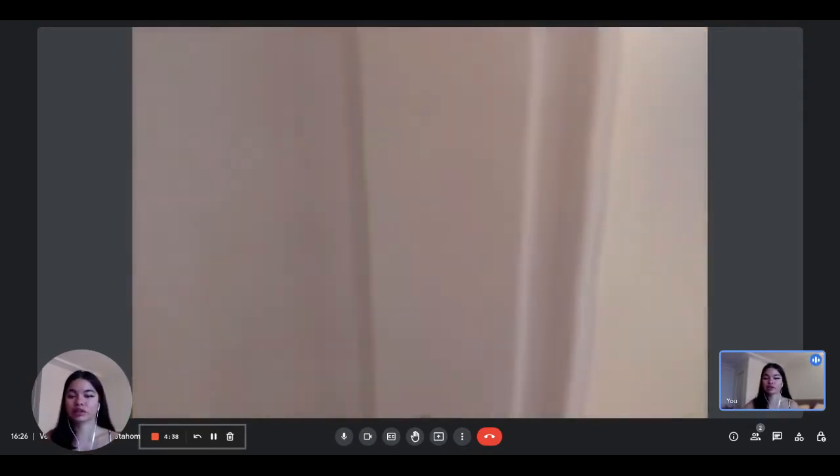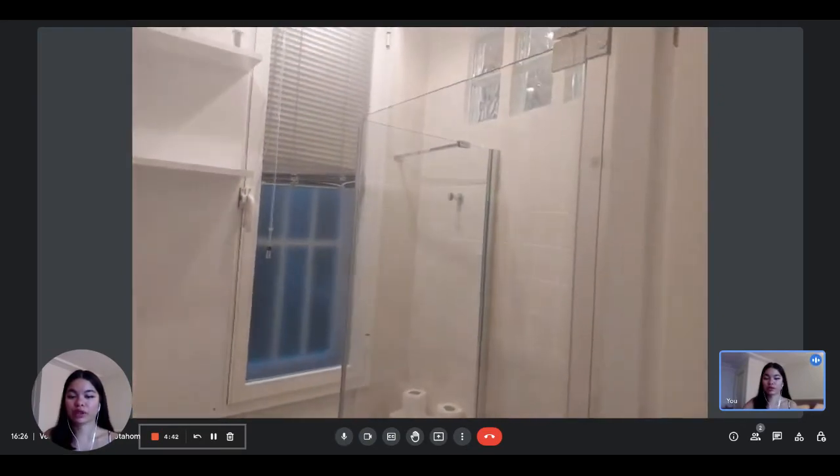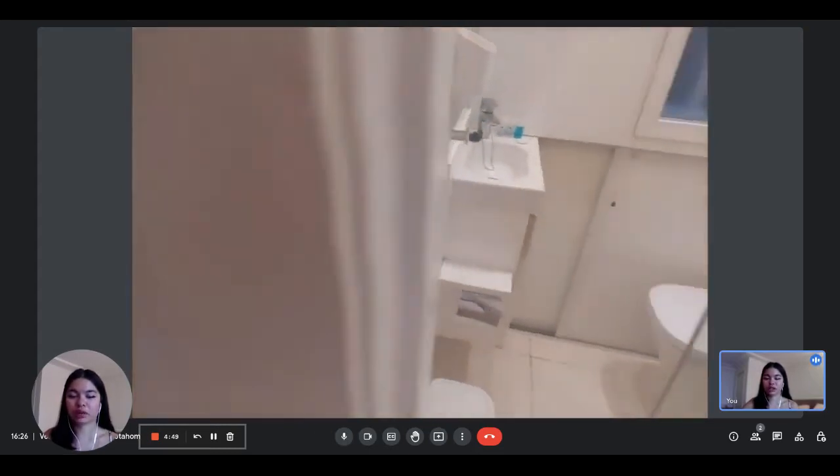Just in front of the bedroom you have access to the bathroom. You have the toilet, the shower, and the sink. It's a complete shower, and you have everything you need.